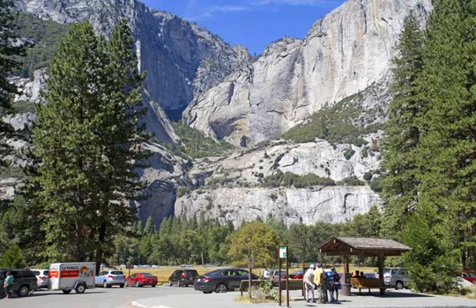From the valley floor, Yosemite Falls looks like two separate falls, but from this viewpoint it's easy to see that it's really just one waterfall that takes a detour on the way down. The total drop is 2,425 feet, making it one of the world's tallest waterfalls.